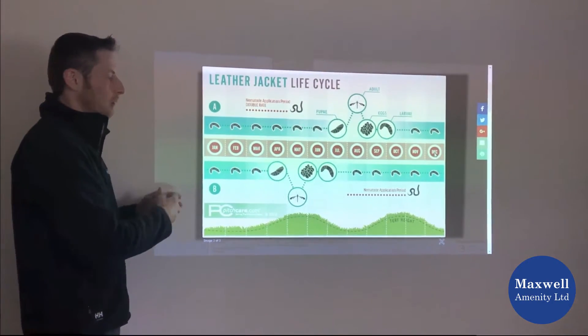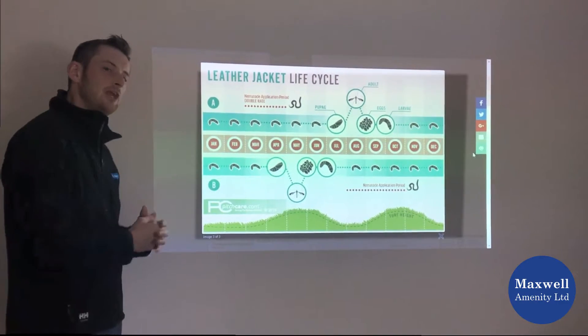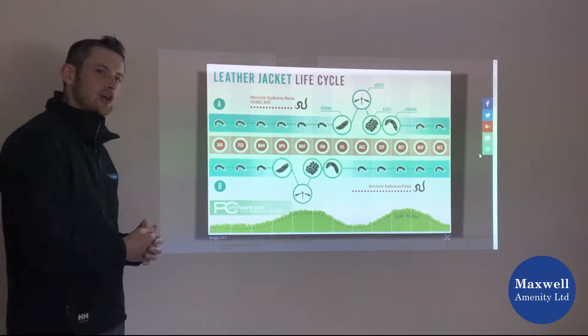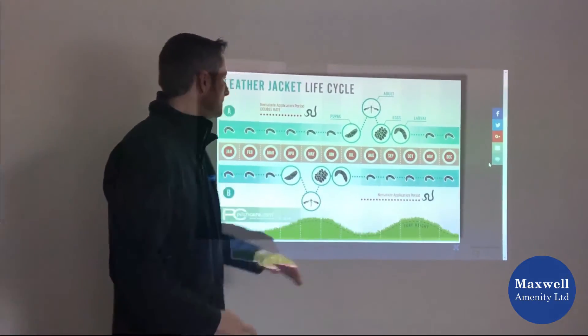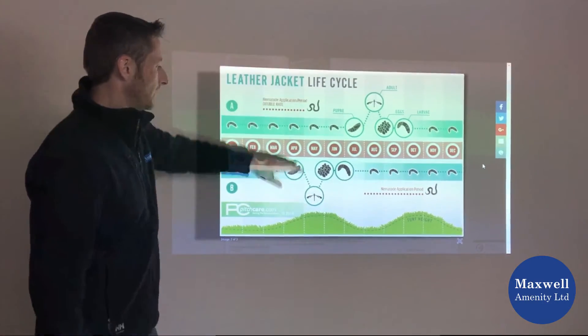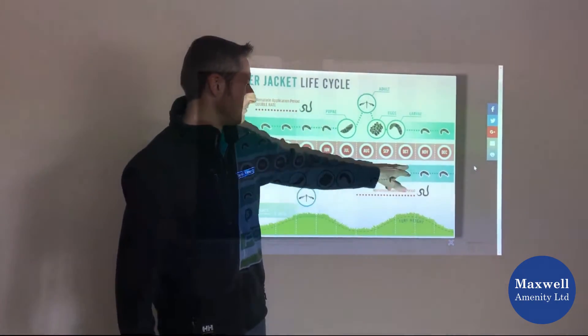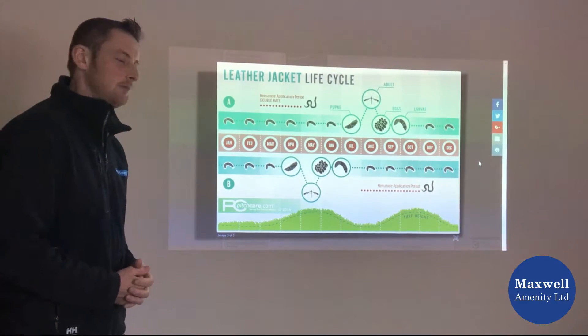What that basically tells us — and what we've produced here to help you understand — is that there are two key periods for leather jackets, and one key period for chafer grubs at the end of the year. For leather jackets, one key period is in the spring and one is around August, September, October, as we're making this video. We're coming into that key period now.